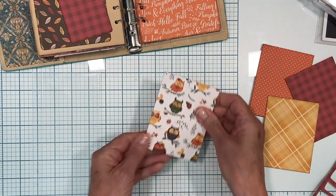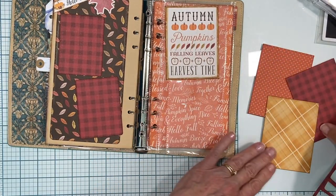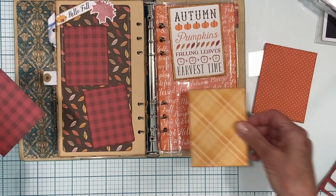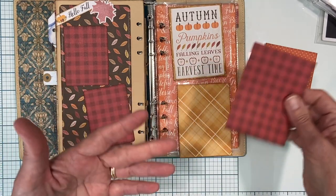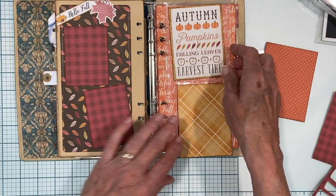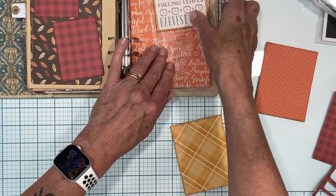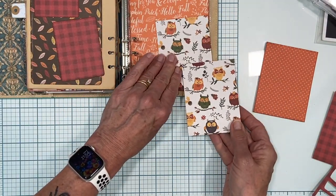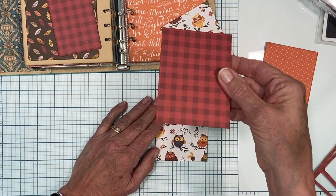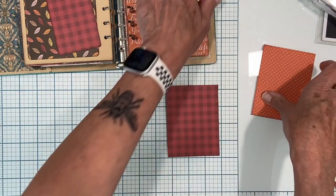On the back of this page, I'm thinking ahead — this page will go here and we'll see through to it. I don't want too much of this plaid red, so let's put some more gold, and we can always add a tab accent. Rather than just putting a busy print on the back side, I want to back these. So I'm going to adhere this to the bottom one and then put some orange and white polka dot on the back of this one.